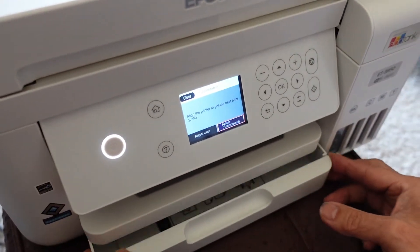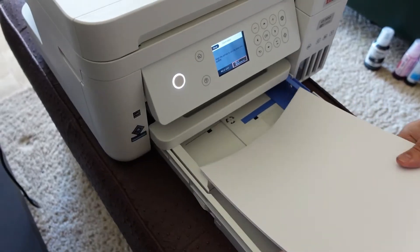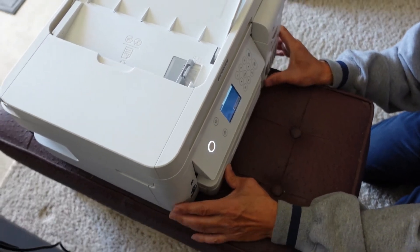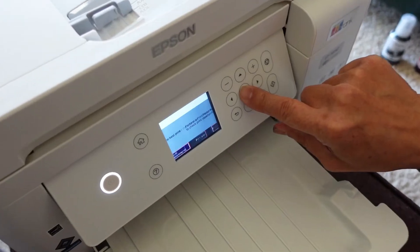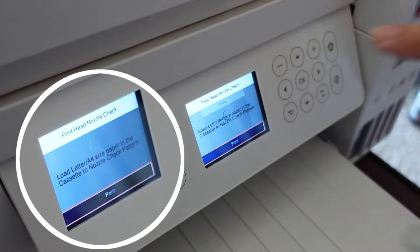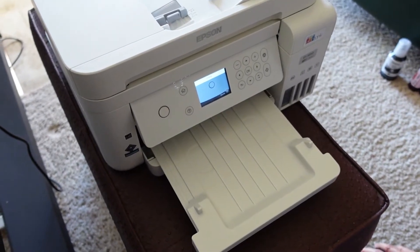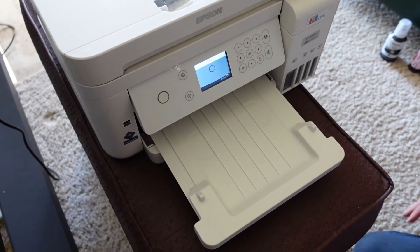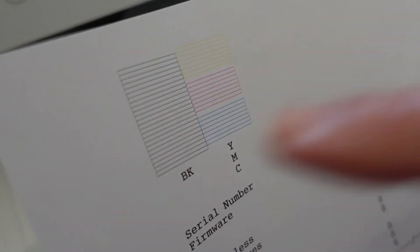It's finished, so we're going to have to load up some paper. It feeds out nicely. Adjustment recommended for first-time printing. Now it's going to do alignment and a nozzle check, which will use up a bit more ink. Looks good — all the lines are complete.